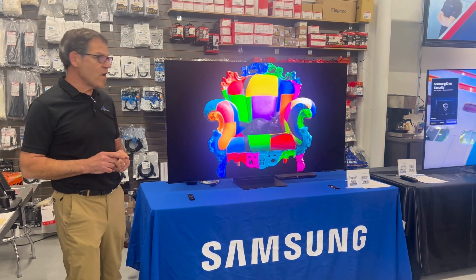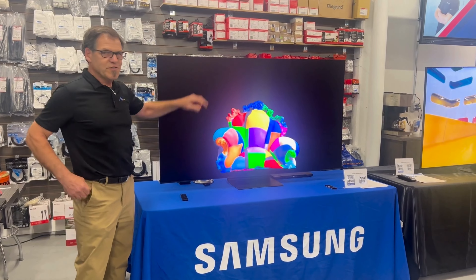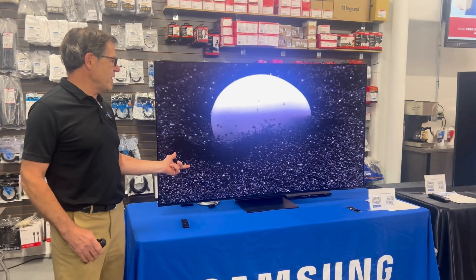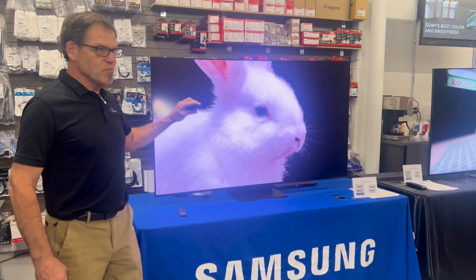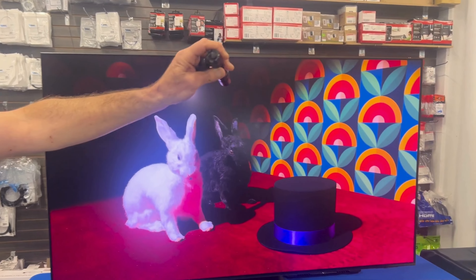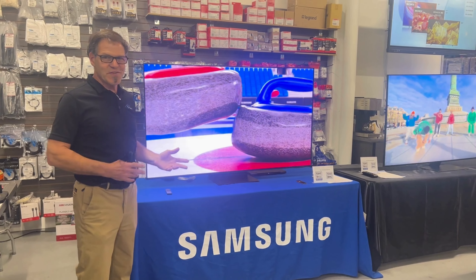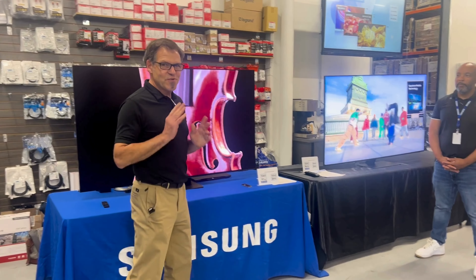But the biggest thing by far is that we put glare-free technology into this TV. Not only do you get the bright colors and the great black levels and the depth from OLED, but now we're almost impervious to ambient room light. I've got a 2,000 lumen Phoenix flashlight lighting up this TV, and you can barely see any reflection at all. We love this TV a lot.